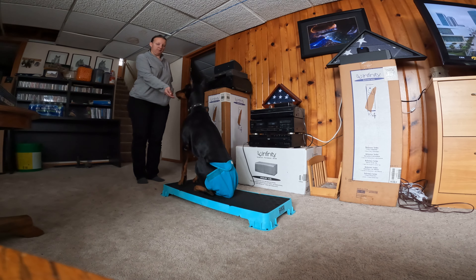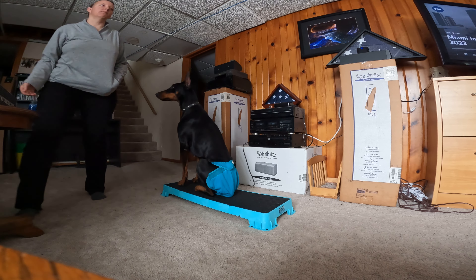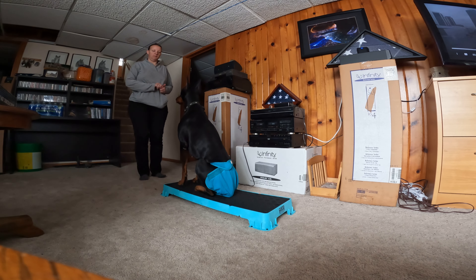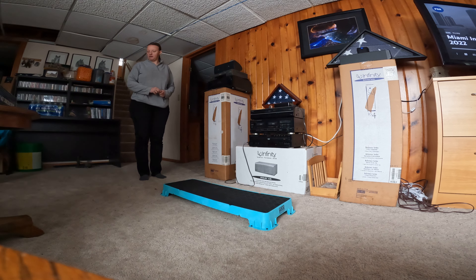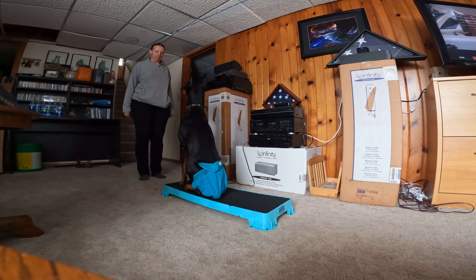Navico has introduced a new chart plotter, the Simrad NSX. This is the 7-inch display, also available in 9 and 12 inches. It's been designed from the ground up, reducing complexity and offering a connected experience that's fast and easy to use.